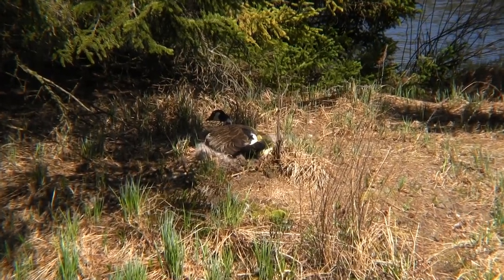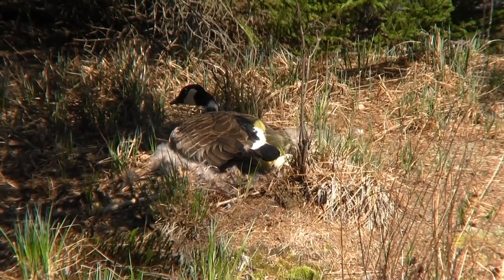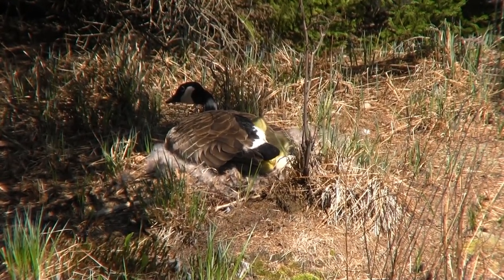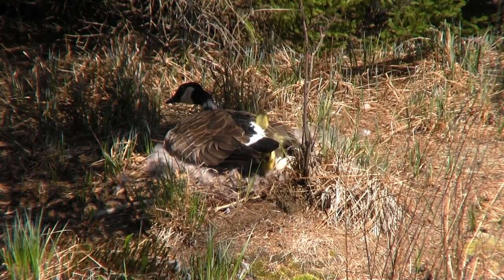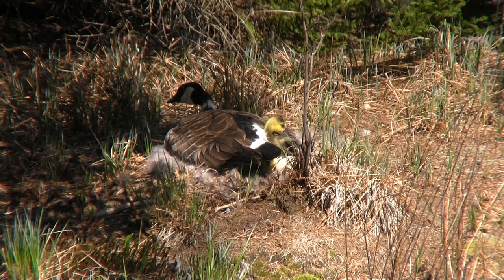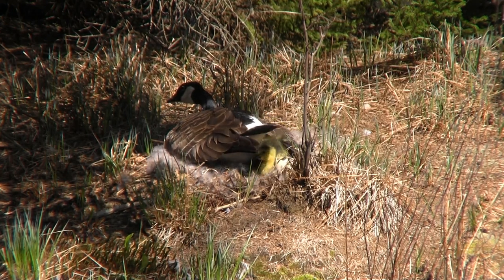They are full of energy, and it's only a matter of time before they break out of their mother's protective cover. Only three out of the six eggs have hatched, and they are just going to have to wait for their siblings to arrive. Mom sure has her wings full.